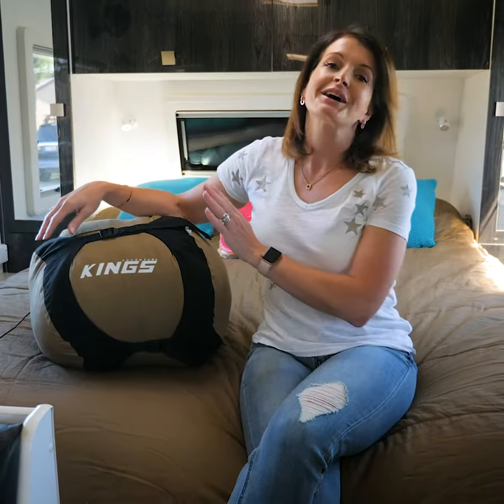So sleep in ultra-comfort and style with the Adventure Kings Premium Sleeping Bag. Yours exclusively from 4WD Supercentre.